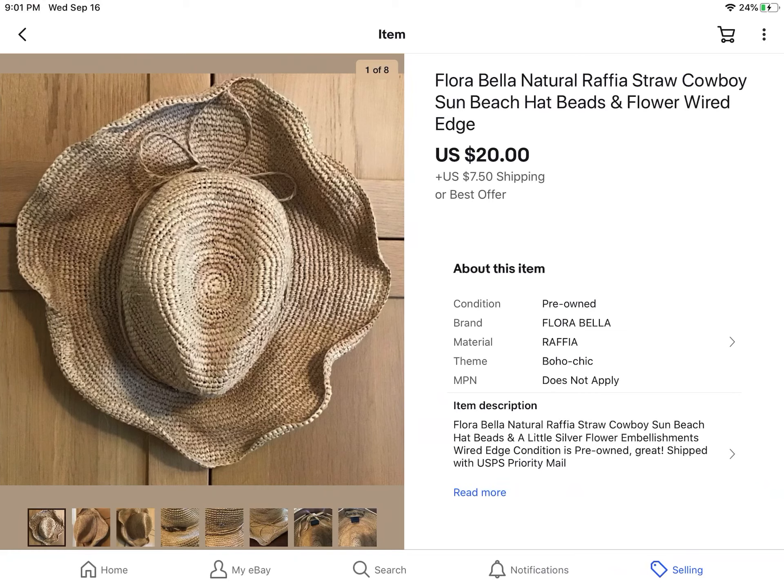This is a Flora Bella Raffia Straw Hat — really cool. Got it at a garage sale for $5, and it sold for $20 plus shipping.